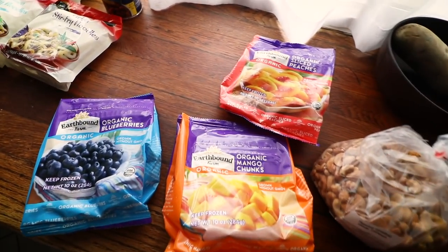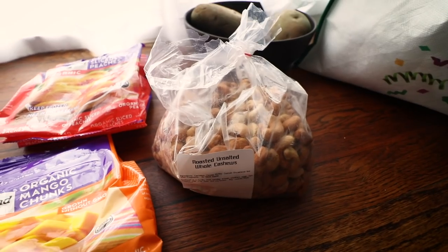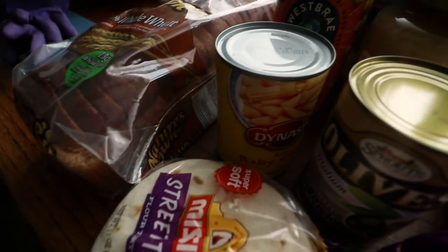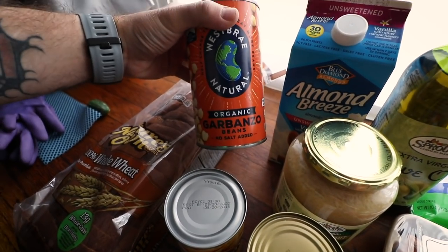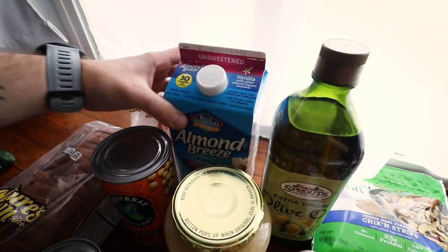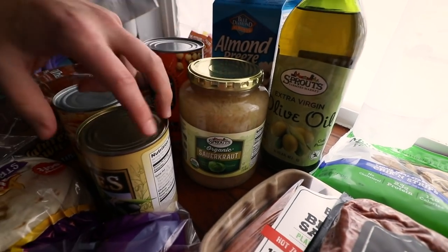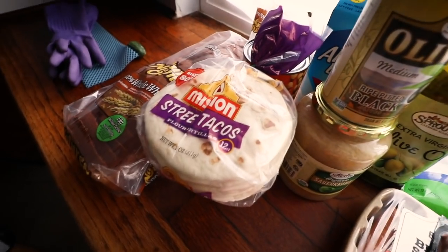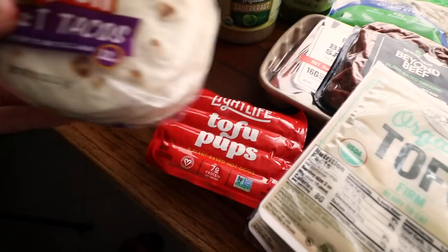Eric got a bunch of frozen fruit to make smoothies — I'm not really a fruit smoothie person as you may know. Cashews to put in the stir fry, baby corn — I love baby corn. Some bread, some chickpeas — I think I'm gonna make chickpea salad today as a meal prep for a couple of days. Almond breeze for smoothies, more olive oil because it was four dollars off. Sauerkraut because next week is St. Patrick's Day and I want to make Reubens. Black olives for the nachos.